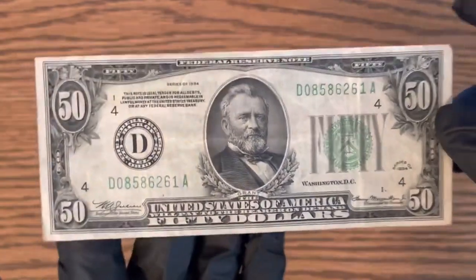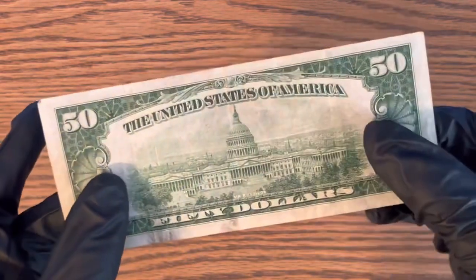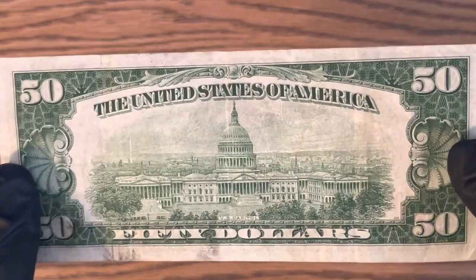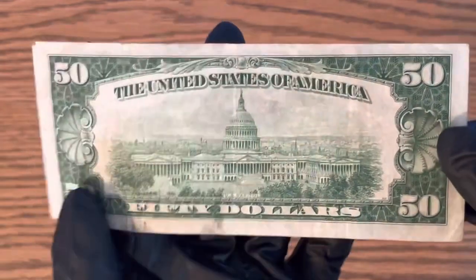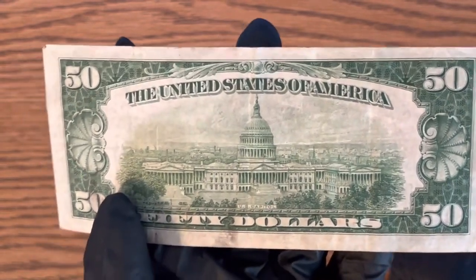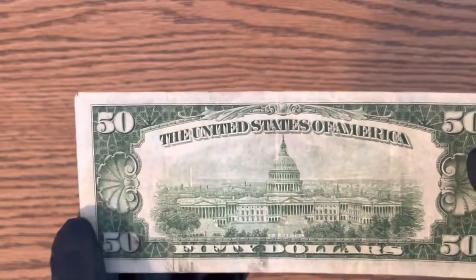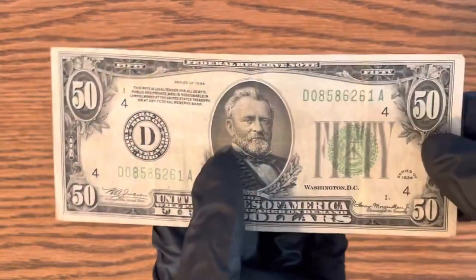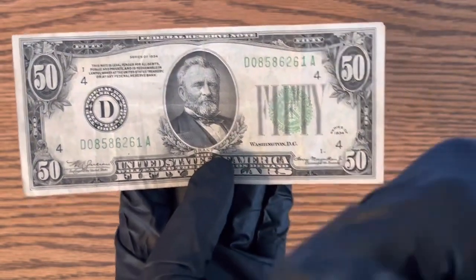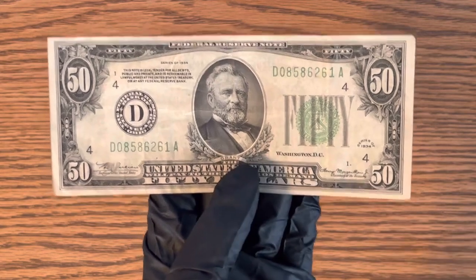If you guys have one of these or found one too, let me know in the comments. This one does not say 'In God We Trust' on the back because they didn't start doing that until the late 1950s — I'm not 100% sure exactly when they started. If you guys enjoyed the video, make sure you like and subscribe, it really helps the channel. Thanks for watching.